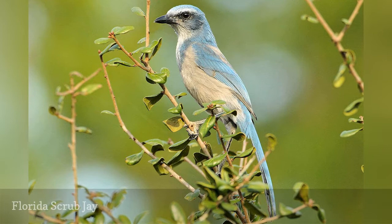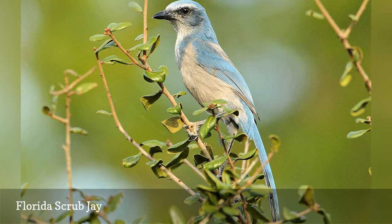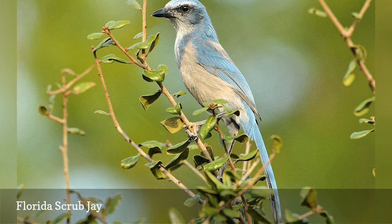Found only in Florida and nowhere else in the world, the Florida scrub jay is a highly desired bird for birders to see. These are bold, sociable jays, and can become accustomed to visitors in areas where populations are monitored. They require scrub oak habitat, and are listed as vulnerable and decreasing as their habitat becomes more fragmented.